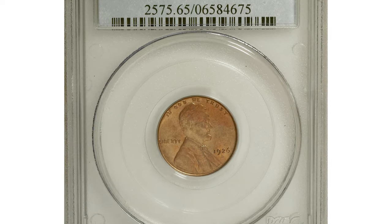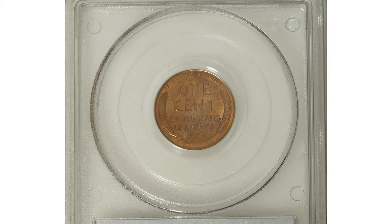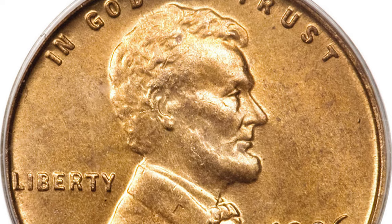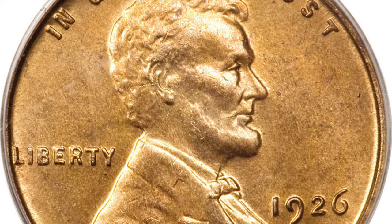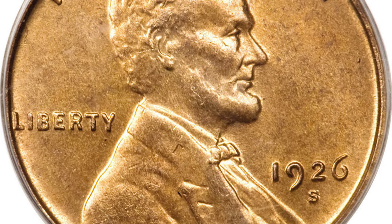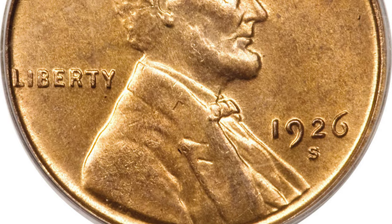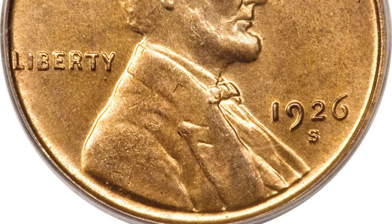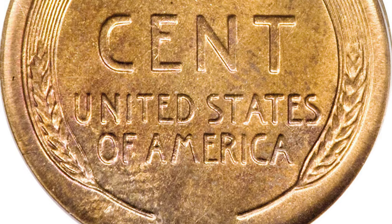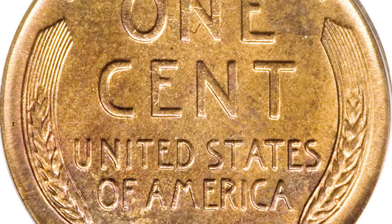The most valuable coin of this episode is a 1926-S Lincoln cent in Mint State 65 red. During the 1940s and 1950s, collectors retrieved numerous well-worn 1926-S cents from circulation, with the result that such pieces are quite common in today's market. About uncirculated representatives are however quite elusive despite a mintage of more than 4.5 million pieces, and Mint State coins are few and far between.